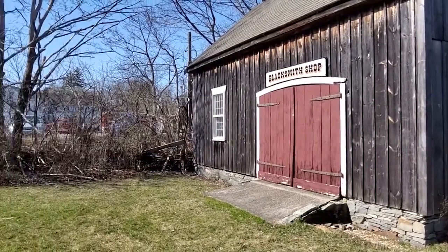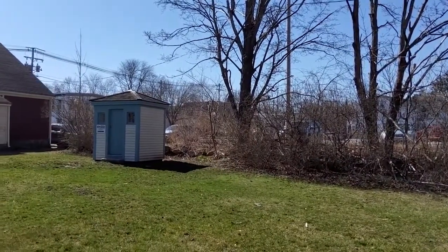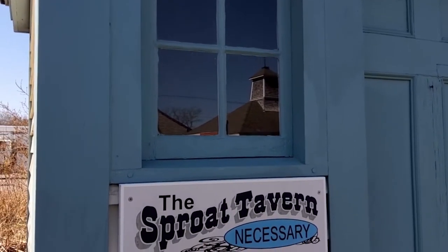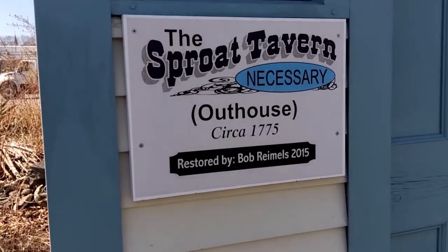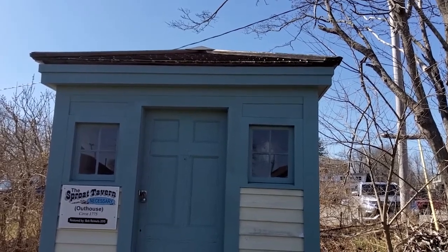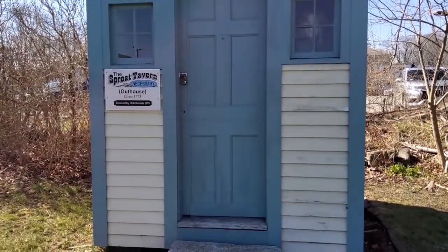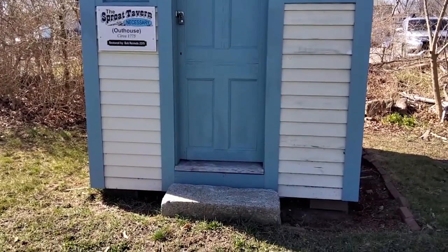The oldest building on our property is the Sprout Tavern outhouse. The Sprout Tavern was in East Middleborough and was very well known — Benjamin Franklin visited it, and Deborah Sampson worked there as a weaver. It's a very high-end outhouse with real windows, a real door, plaster walls, and is a five-holer: three for adults and two for children.